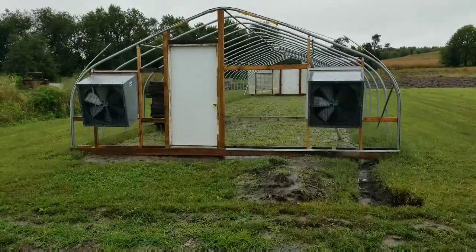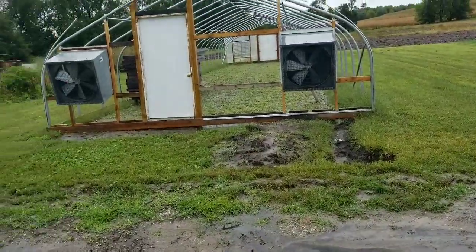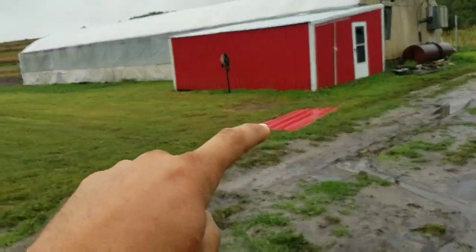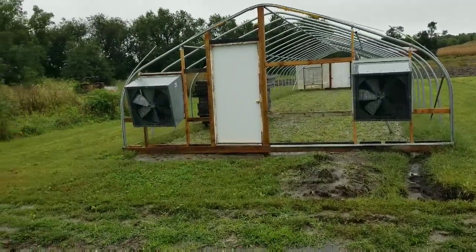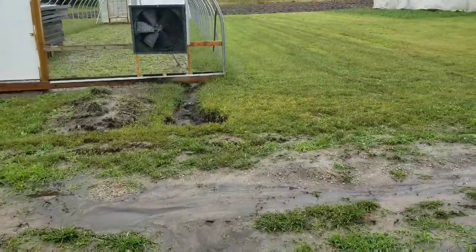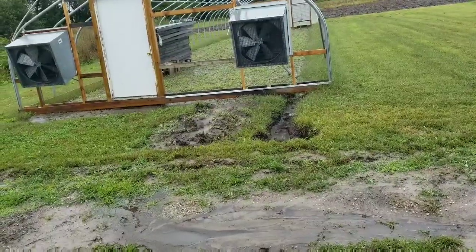We've got the fans in. I started digging for the water line but it's been muddy. We do have the red tin that we're going to put on this end to get it started. It's all framed and ready to go. All of our tables are in there — we just got to carry all the cement blocks in.